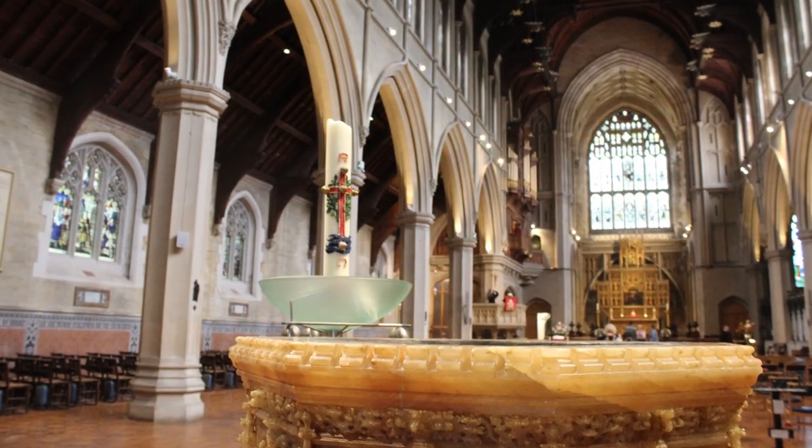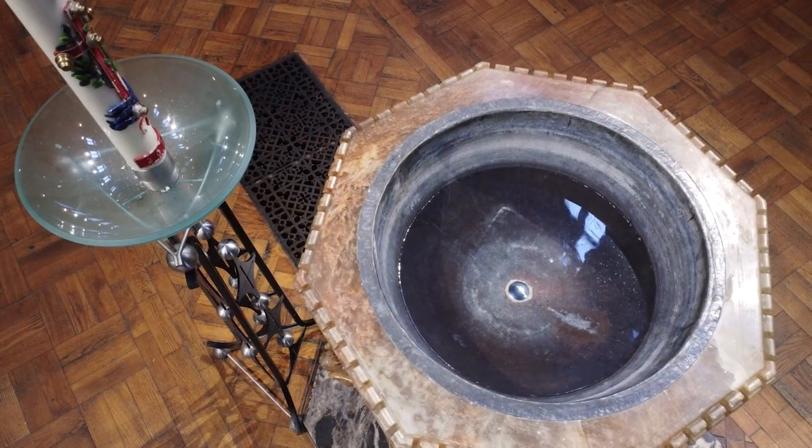The font from the first church saw the baptism of Charles Dickens and is now in St Albans Church.